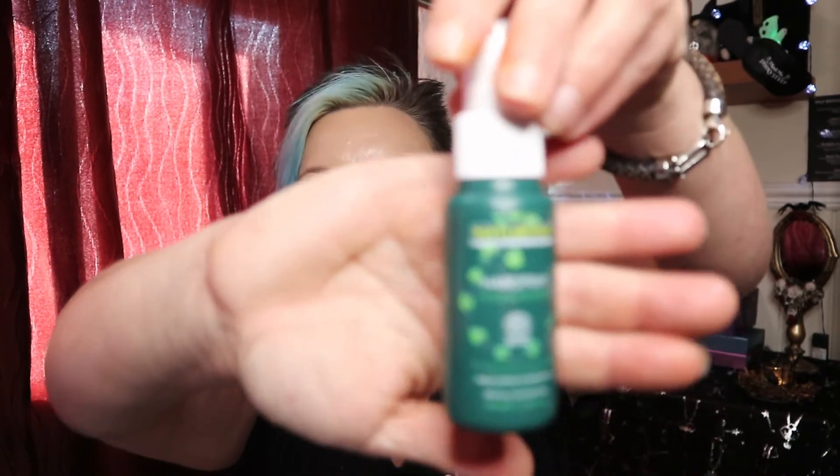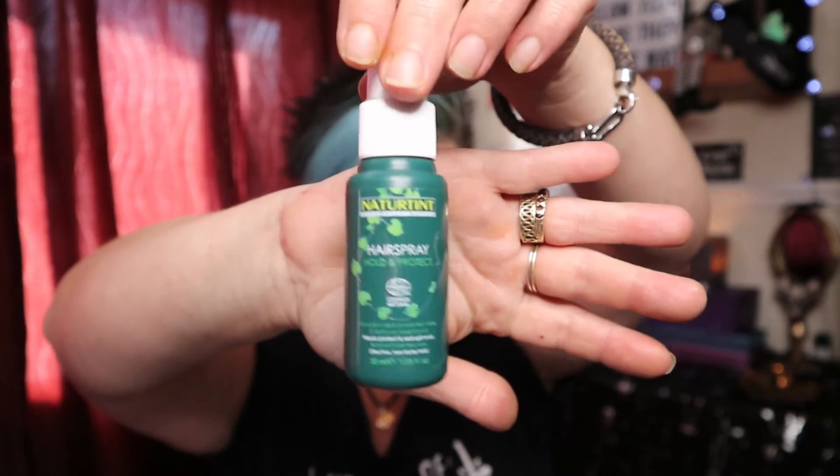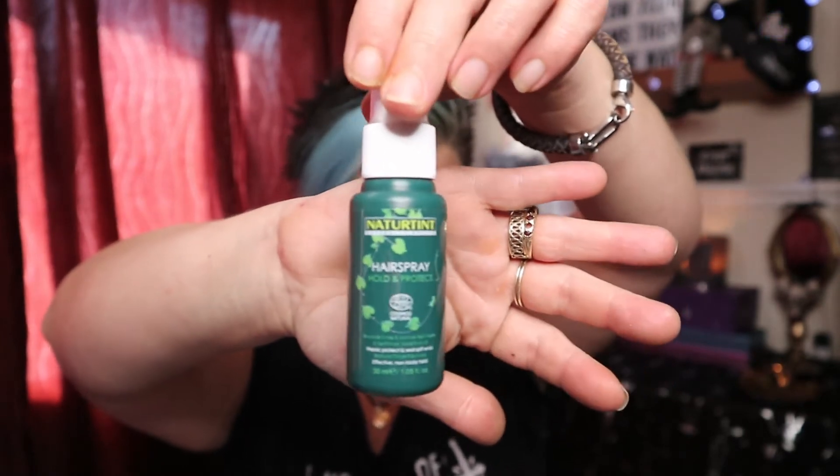Item number four is by the company Naturtint and it's a natural hairspray in a 30ml bottle. It contains baobab extract, lemon fruit water, and sunflower seed extract, and it claims to repair, protect, and seal split ends. It was an interesting new product I'd never heard of anything like before, so I thought — why not give it a go? That's item number four.